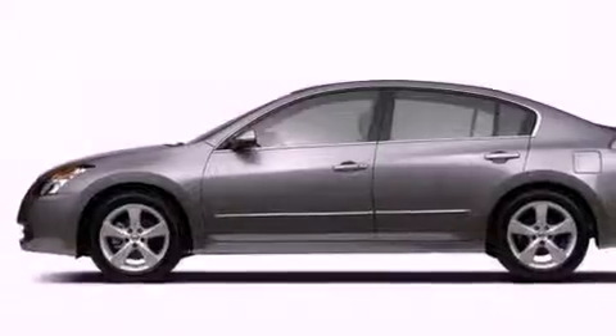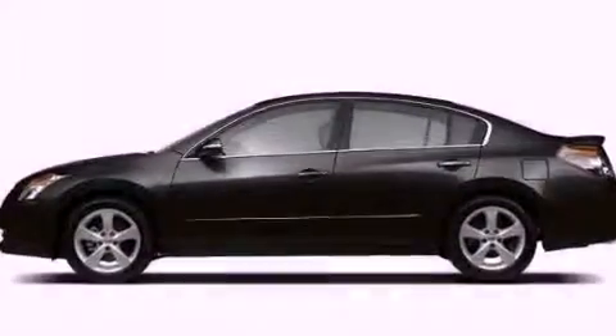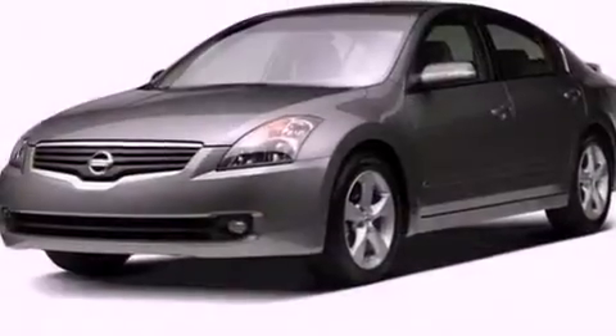All of the following features are included: a multi-link rear suspension, a low tire pressure indicator, cruise control, and a CD player.